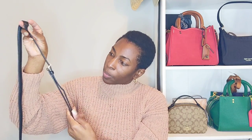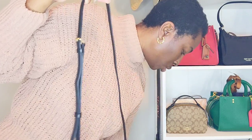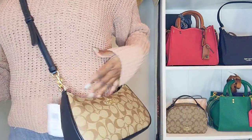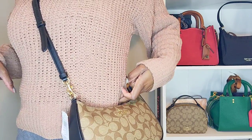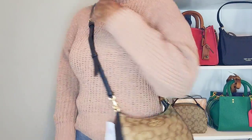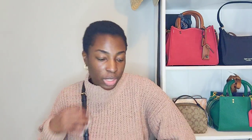It also has a long shoulder crossbody strap with adjustments — one, two, three, four, five, six, seven holes. I have it on the shortest setting right now, and for reference I'm five-foot-five. On the shortest setting it hits me right at the beginning of my hips. It looks so beautiful, although I really do not intend to wear this crossbody.